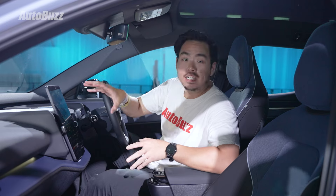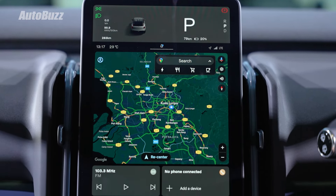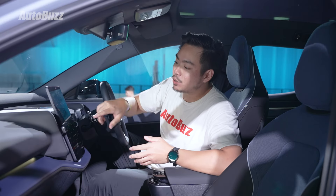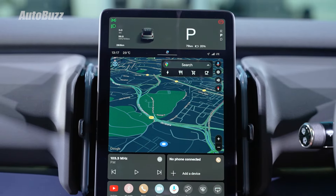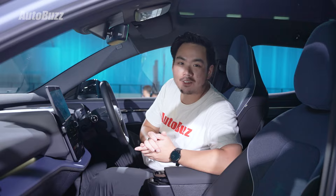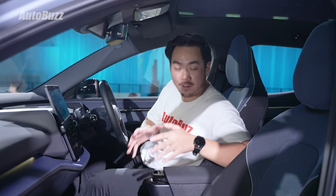This 12.3-inch portrait touchscreen is the only screen you'll be getting inside, with all of your driving information displayed like a Tesla Model 3. It comes with Google built-in, so you get access to Google Maps as well as all other car-specific apps on the Play Store. For the first time, there's also wireless Apple CarPlay for Apple users. The annoying thing though is that there are only two window switches up front, and they're located in the center console.